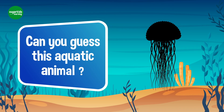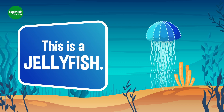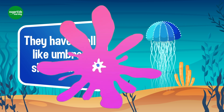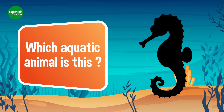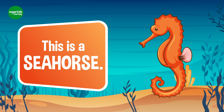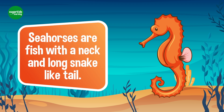Can you guess this aquatic animal? Yes, this is a jellyfish. They have a jelly-like, umbrella-shaped body. Which aquatic animal is this? Yes, this is a seahorse. Seahorses are fish with a neck and a long snake-like tail.